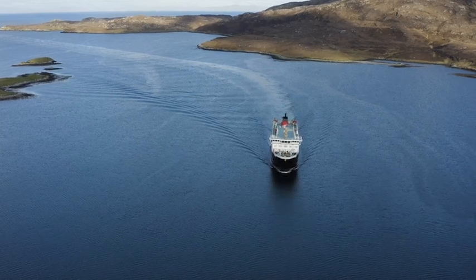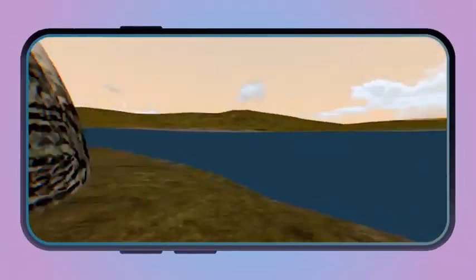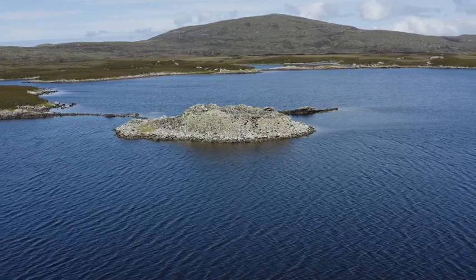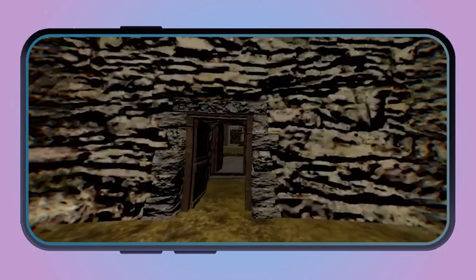Some of the challenges were in relation to getting over to the island regularly to meet with the project team and to do the essential testing required out in the field when you're producing an augmented reality application. Other challenges were connected to the lack of data connectivity and Wi-Fi availability, and also the variable GPS connection across the island. We had to find ways of working within those limitations and find solutions that enabled a very stable and reliable user experience.